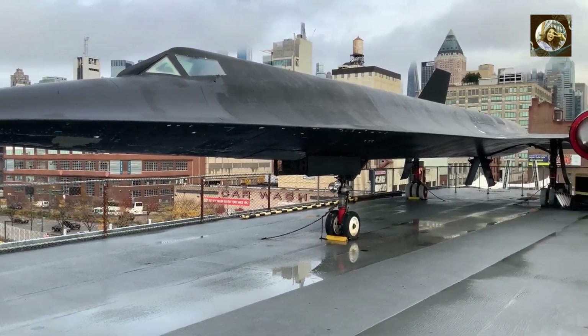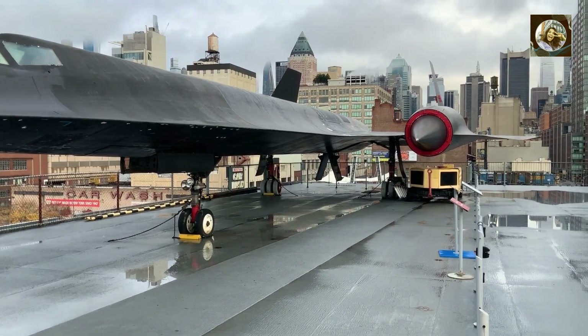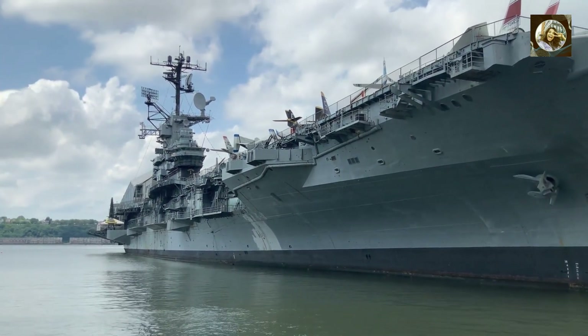Size. USS Gerald Ford is approximately 337 meters long, slightly longer than the Nimitz-class aircraft carriers, which have a total length of about 333 meters.